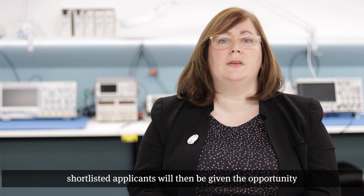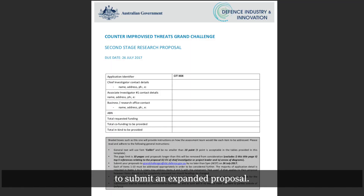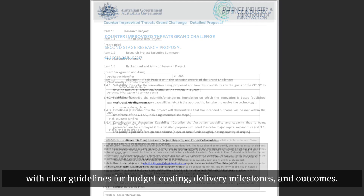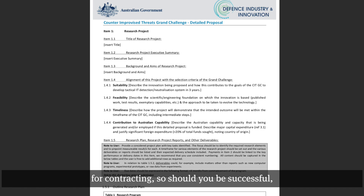After the initial evaluation process, shortlisted applicants will then be given the opportunity to submit an expanded proposal. The expanded proposal stage is a more in-depth process. Applicants down-selected from Stage 1 will be provided with an application form with clear guidelines for budget costing, delivery milestones and outcomes. This application is specifically designed to provide a lot of the information required for contracting, so should you be successful, we can streamline that contracting process.